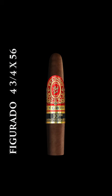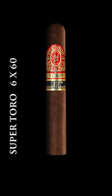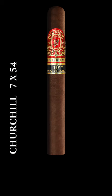Then we have a beautiful Robusto, which is 5x54, an Epicure, which is 6x54, a Super Toro 6x60 for guys who are looking for a little bit bigger ring gauge, a 7x54 Churchill, and we finish it off with an elegant, beautiful 7x54 Torpedo.